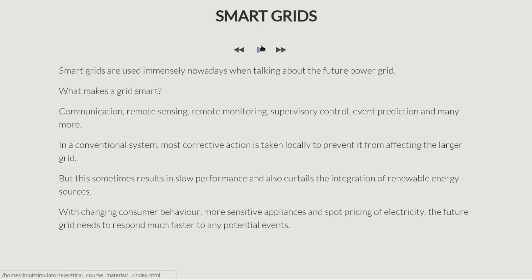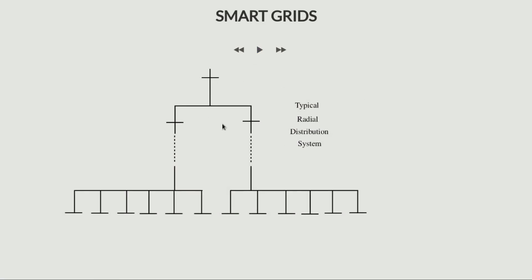So now let's talk about what a typical smart grid looks like. It's very complicated and there's a lot of technology needed to describe what a smart grid is. But in rough terms, I'll talk about a basic difference between a usual grid and what might be called a smart grid.